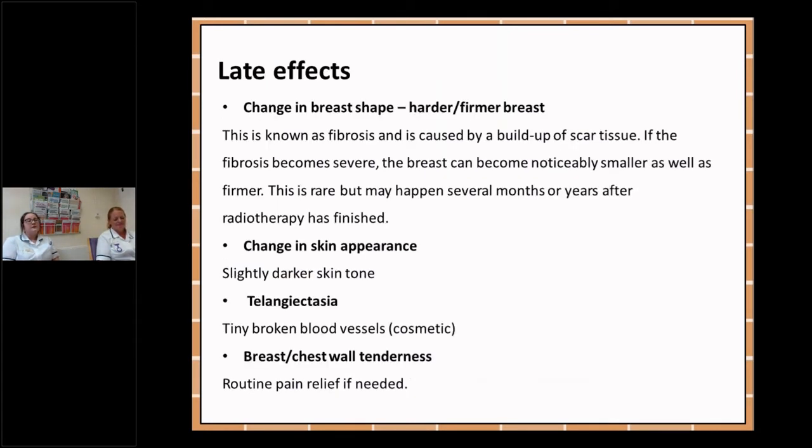Late effects include a change in your breast shape — it may become harder or firmer — and this is a condition known as fibrosis, caused by a buildup of scar tissue. There could be a change in the appearance of your skin so the tone may be slightly darker. Telangiectasia is a condition where the blood vessels arise at the surface of the skin, and there may be some breast and chest tenderness for which you can take routine pain relief if required. An example of telangiectasia is on the next slide.